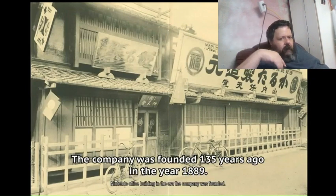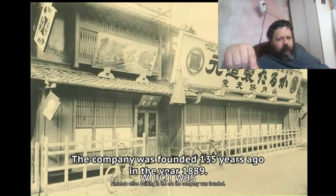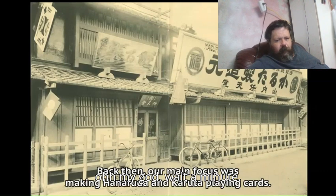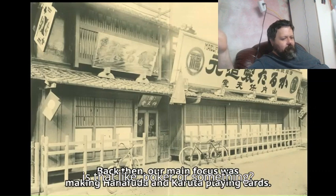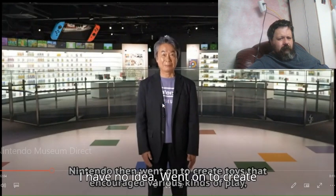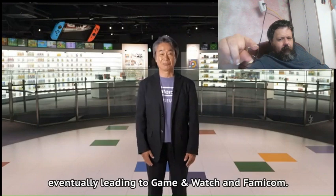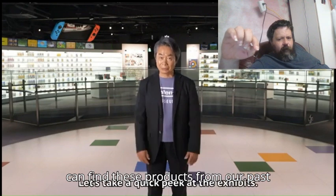I knew I was right about this. Nintendo was founded in 1889, which was 135 years ago. Oh, my God. Back then, their main focus was making Hanafuda and Kuruta playing cards. Is that like poker or something? I have no idea. Went on to create toys that encourage various kinds of play, eventually into the Game & Watch and the Famicom. You can find these products from their past here as well. Nice, very nice.